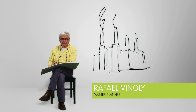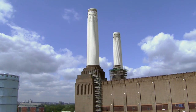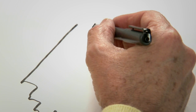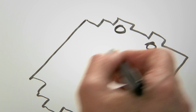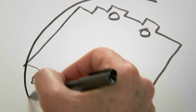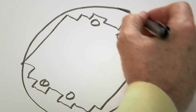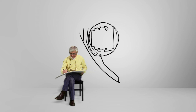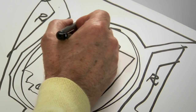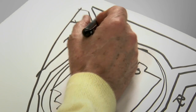I'm Raphael Vignoli. I'm the master planner for the new project for the redevelopment of the Battersea Power Station site. The most important object of the site is of course the power station, which remains the central focus of the plan. The power station is then framed by two residential buildings, and that guides the view towards this park that is the main public space.